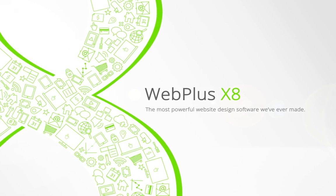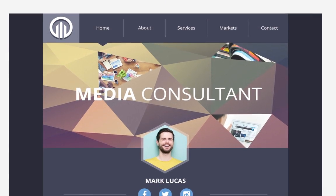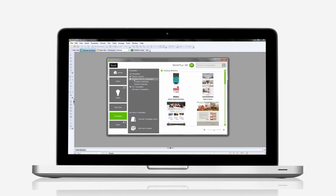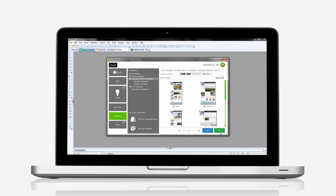Webplus X8 has everything you need to make fully personalised, high-quality websites that your visitors will love. Design your websites from scratch, or customise one of Webplus' vast range of stunning, ready-made templates and graphics.